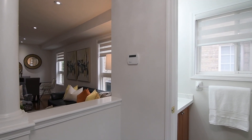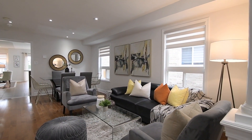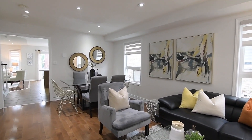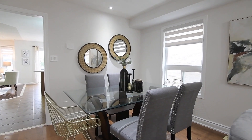A columned half wall separates the foyer area from the remainder of the main level, tastefully decorated with a neutral color palette, brightened with pot lighting and featuring zebra blinds on the windows.